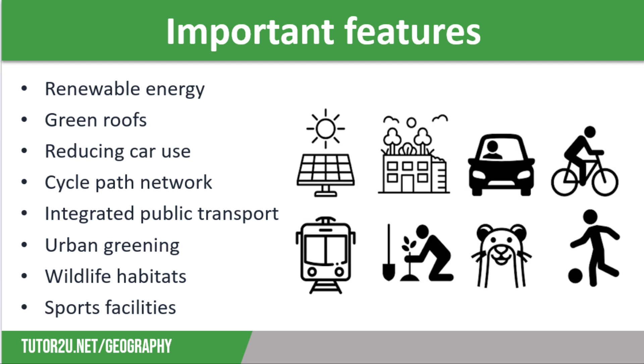In order to reduce car usage, sustainable communities will also have good access to affordable public transport such as regular bus, tram, or train services. When these link up together, we call these integrated services, so they are very efficient, which encourages usage.